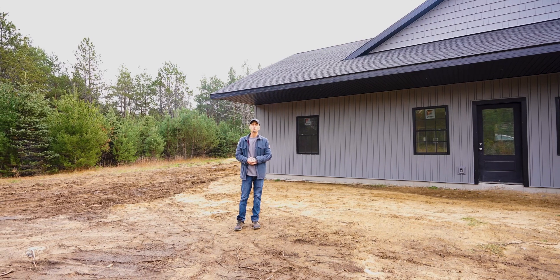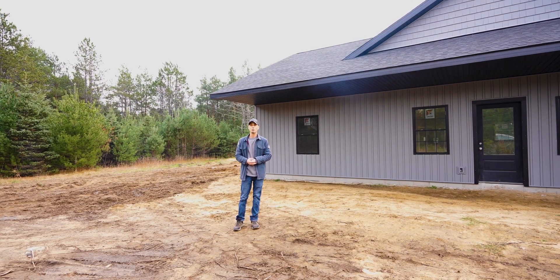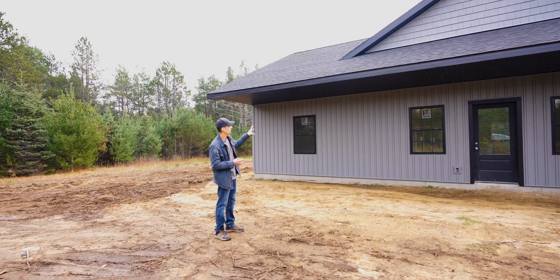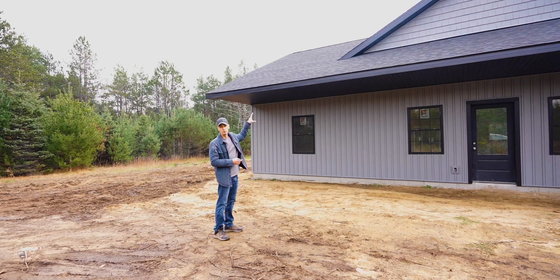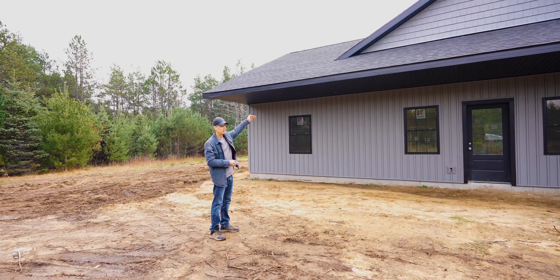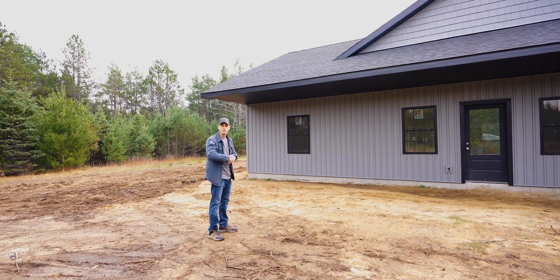I'm here at my brand new listing at 3432 Tyler Road in Kalkaska, Michigan. This brand new build has vinyl siding and an asphalt roof. It's going to have an 8 foot by 50 foot cement front porch that's going to be covered by the soffit here. So come on, check it out.